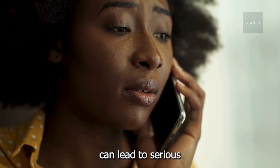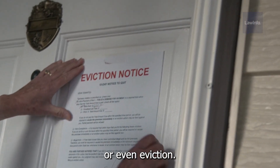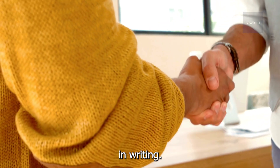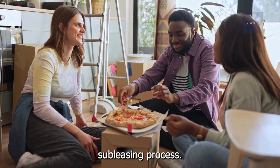Failing to get this permission can lead to serious trouble. This could include fines or even eviction. Always communicate openly with your landlord and get approval in writing. Taking the right steps ensures a smooth and legal subleasing process.